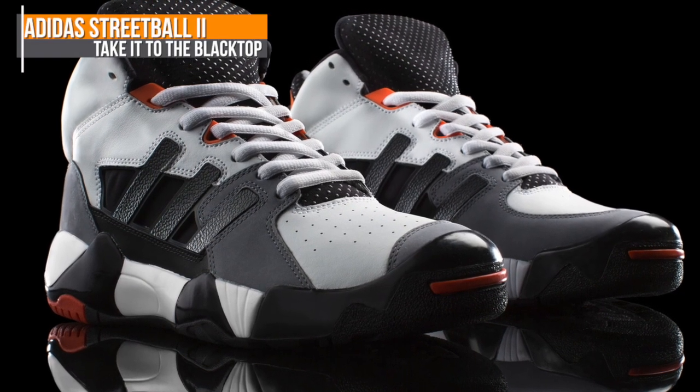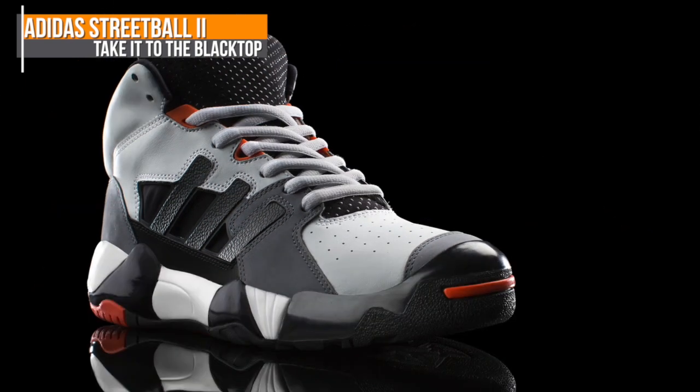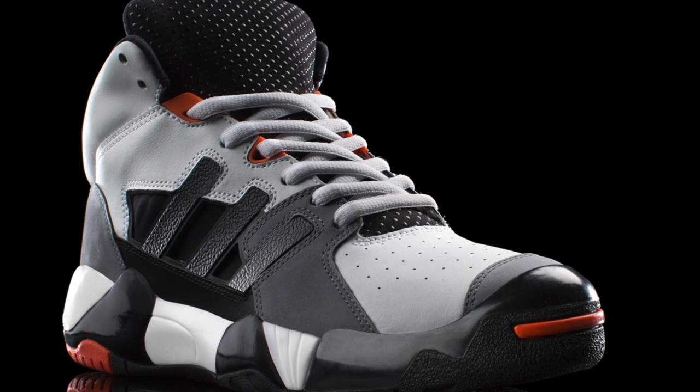Another streetball classic is the Adidas Streetball 2. Adidas updated the color and the design of the sneaker just a little bit for the retro, but the essence of playing on the blacktop is still there.